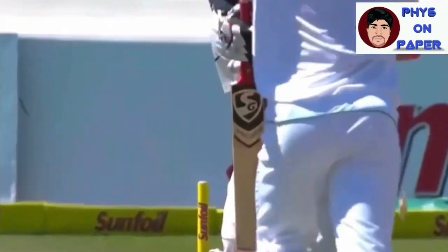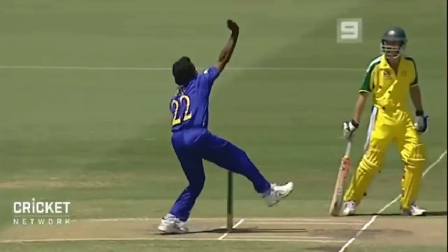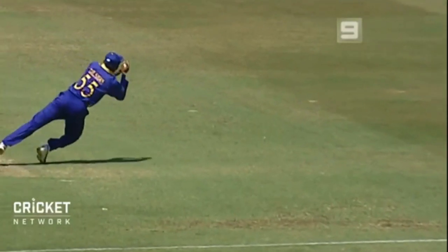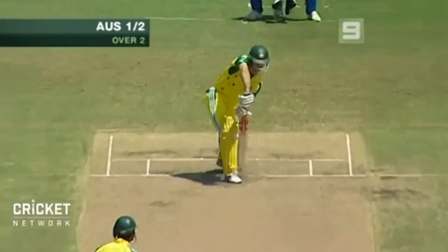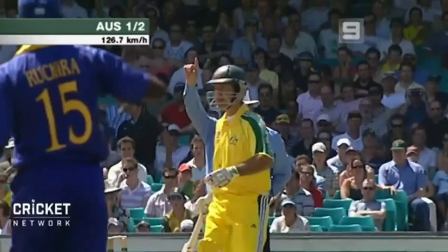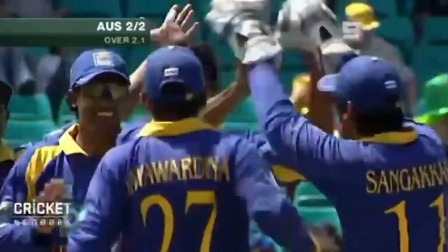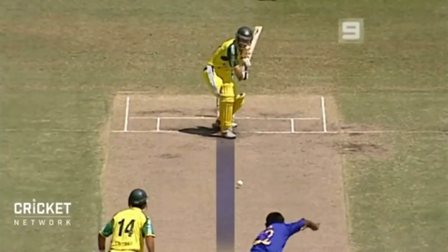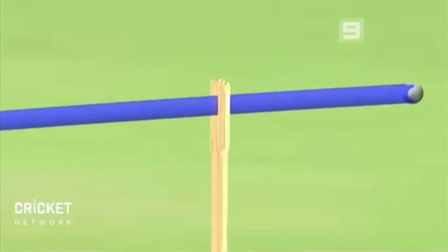Chaminda Vaas has been one of the most complete fast-bowlers of his generation. Not the tallest, not heavily built, and certainly not the most fearsome with his face. Over the years, he spearheaded the Sri Lanka fast-bowling attack and developed all sorts of variations. His deliveries swung ever so late, luring batsmen into believing the ball would harmlessly go through.